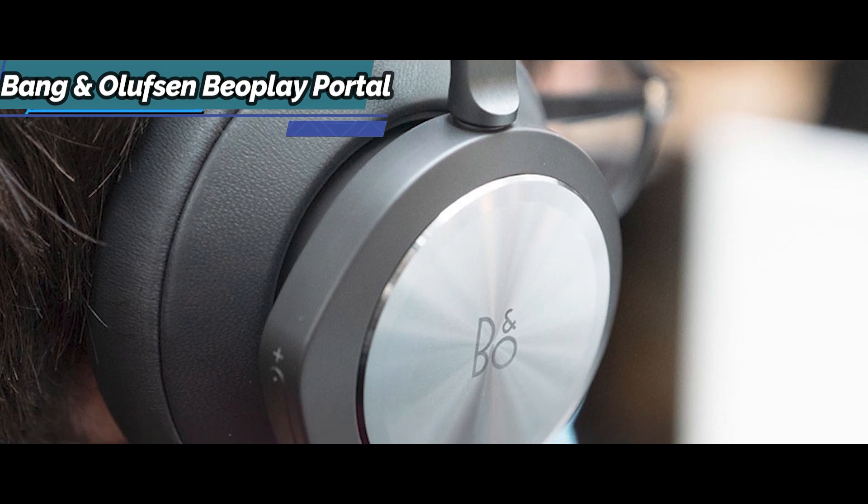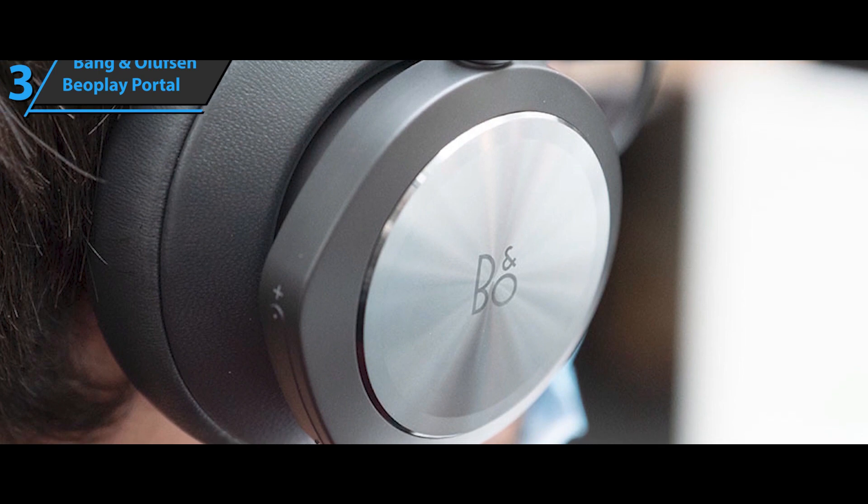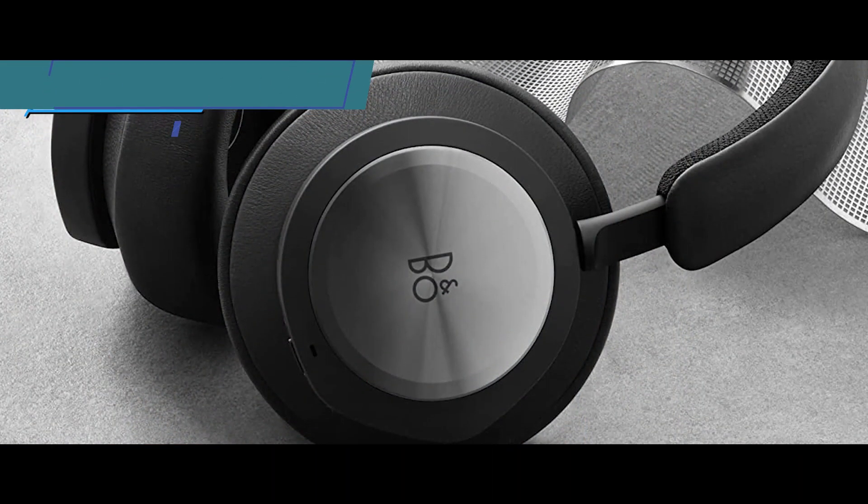On the right cup you'll find USB-C ports for charging and connection, and a 3.5mm audio port that allows you to use the headphones in a wired way.